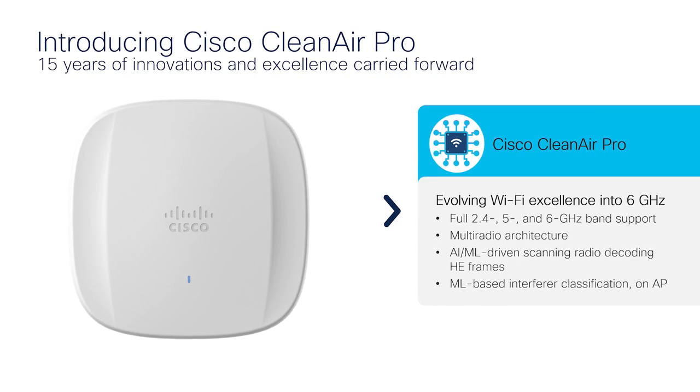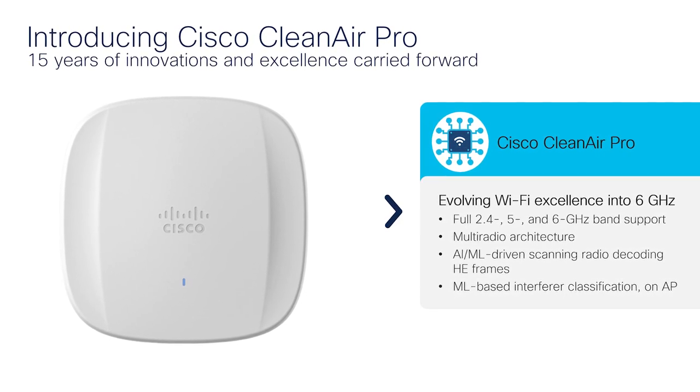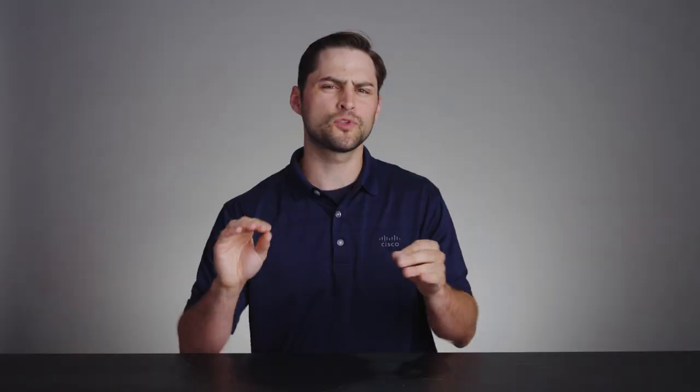By the way, if you're wondering what Clean Air Pro is, it's really simple. Clean Air Pro is the next generation of Cisco's Clean Air product. It's a spectrum intelligent solution designed to proactively manage the challenges of the shared wireless spectrum over the 2.4, 5 GHz, and now 6 GHz band. Now, back to the tour.